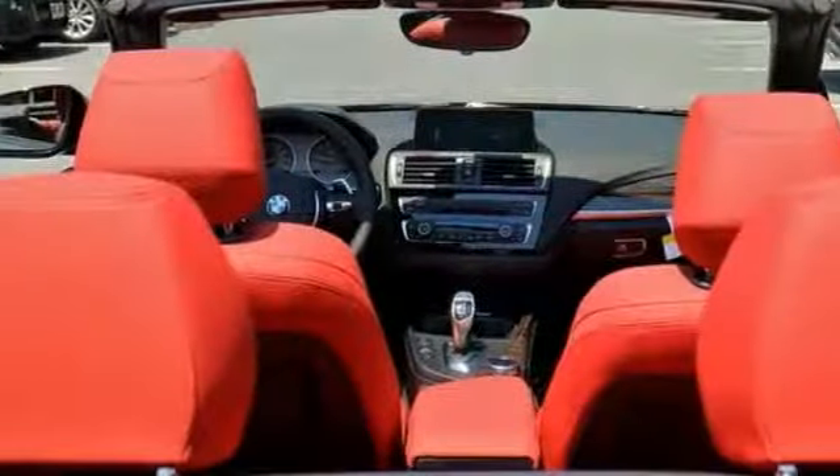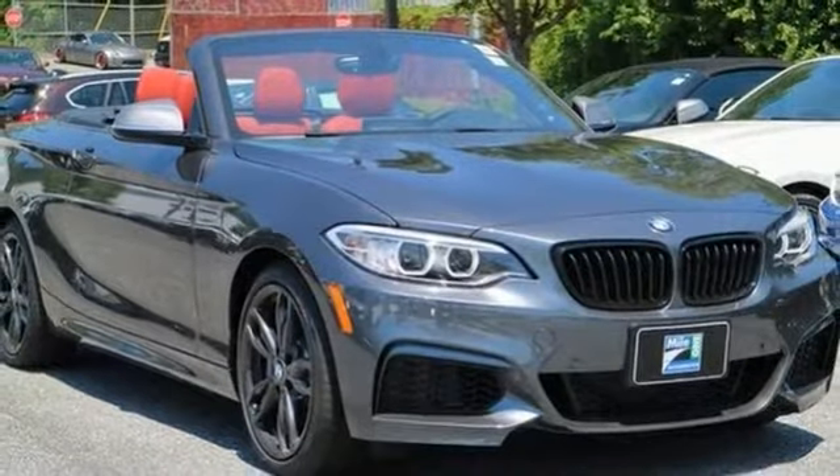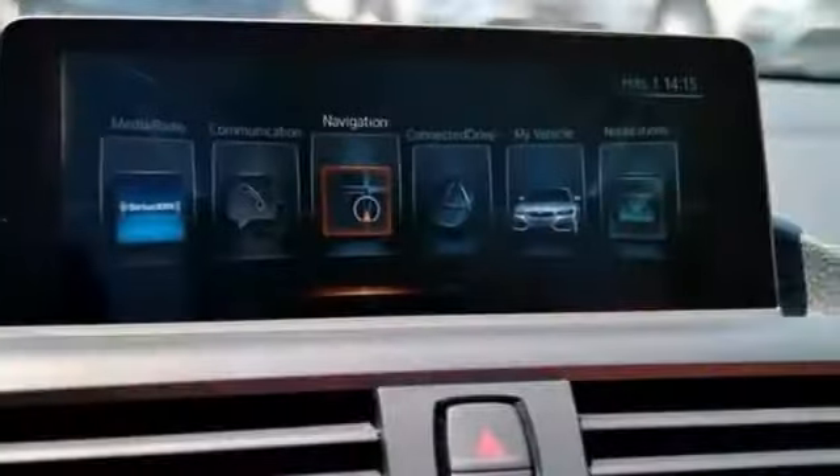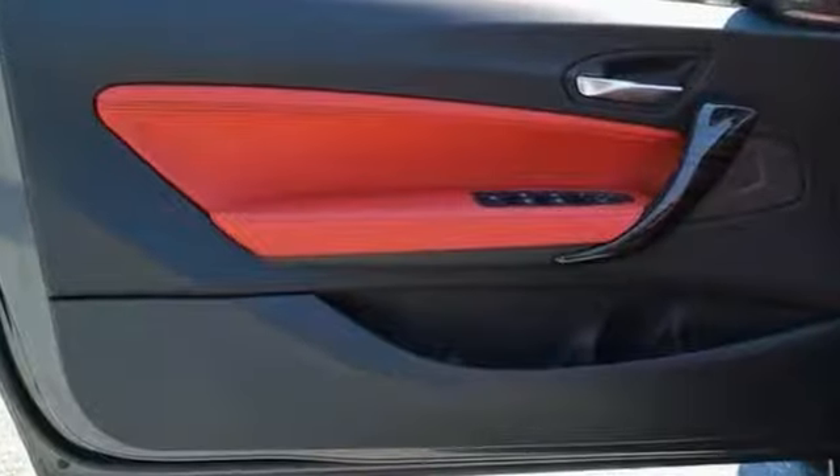Another trusted publication claims it has impressively supportive and comfortable front seats. Features include hands-free Bluetooth, cold weather package, driving assistance package, a heated steering wheel and navigation. Come check it out today.